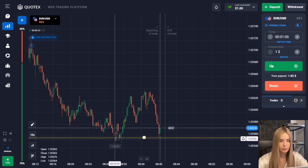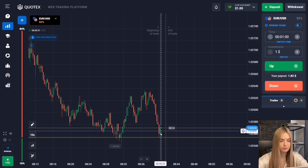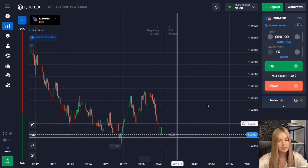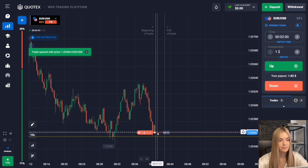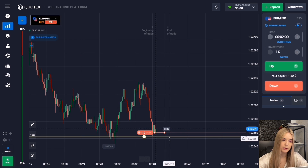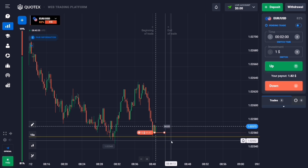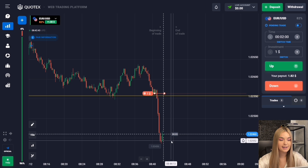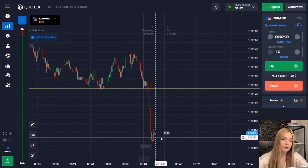Here we see a support level. After the first touch there was an upward pullback, and after the pullback the price moves back to the level with fairly confident candles — this is the second touch in the last 10 minutes. I propose to open a deal for two minutes to decrease. The price has good potential for a downward move, and two minutes accounts for a possible pro-trade or small pullback. The price broke through the support level and we are getting great confident profit — not a bad start.